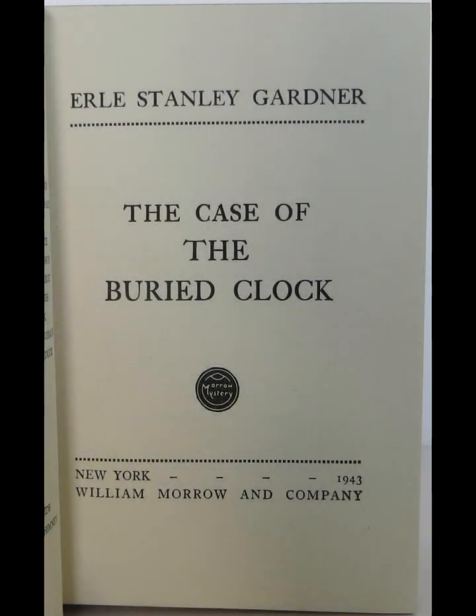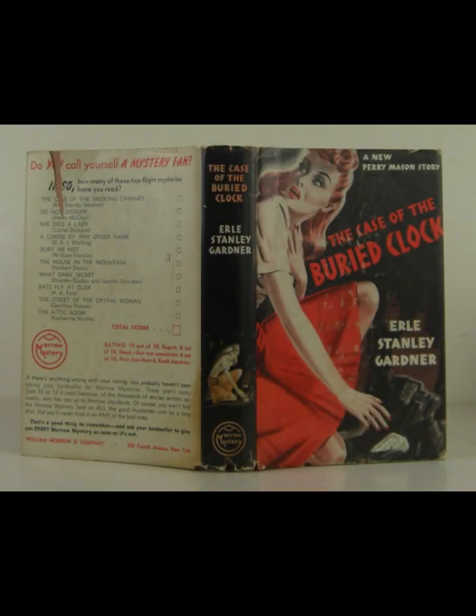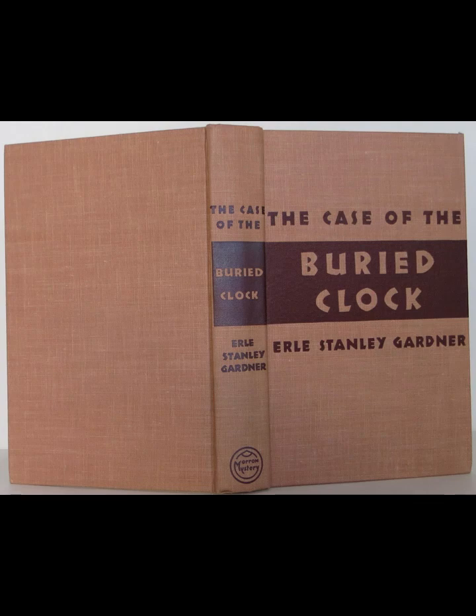The courtroom scenes in The Case of the Buried Clock are particularly noteworthy, showcasing Gardner's skill in building suspense and drama. Mason's cross-examinations are crafted with precision, revealing his ability to manipulate the narrative in favor of his client. These scenes serve as a battleground where Mason's intellect and legal acumen are on full display, turning the courtroom into a stage for his strategic maneuvers. Gardner's background as a lawyer is evident in these passages, as he meticulously constructs legal arguments that are both convincing and engaging.